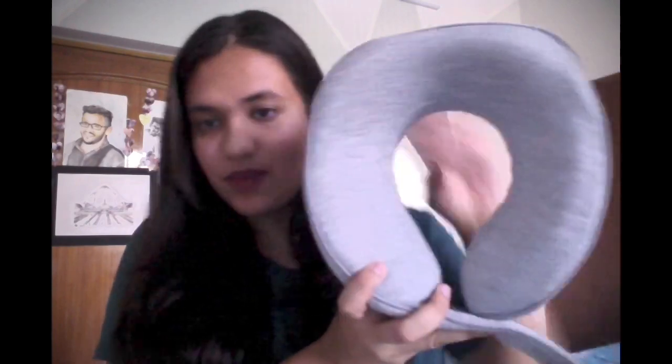Hi guys, welcome to my YouTube channel Bug Era. Today I'm going to tell you about a product which is a neck pillow. The company I bought it from is Zimmy Bone, and they have really low prices for neck pillows. This is the neck pillow I bought three to four months back because I was traveling a lot and I really needed it.